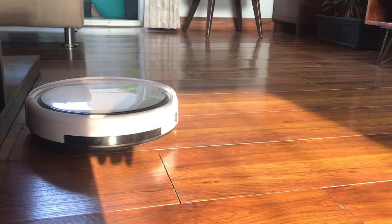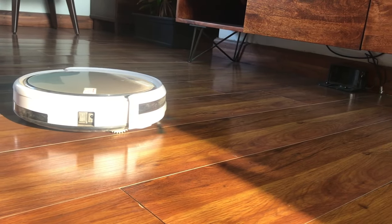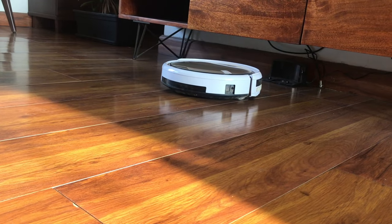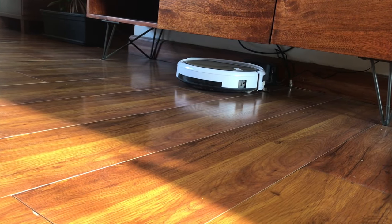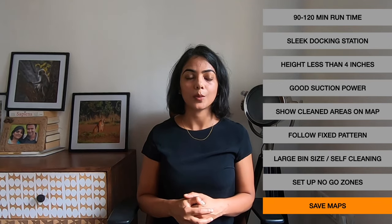The other key aspect is the return to home. The iLife V5S Pro does return to home if it is somewhere in the vicinity of the dock, but if it is far away it does not have the ability to navigate back. I don't think that will be an issue with Robo Vacuum Cleaners that can save maps and identify where the dock is, so saving maps is another key criteria I would consider going forward.